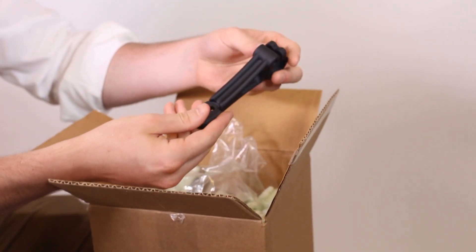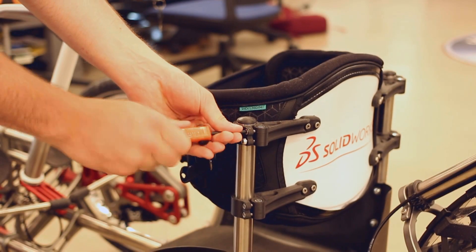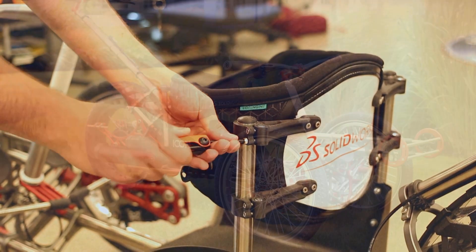Finally, you can immediately integrate your new parts into your projects because of the confidence that they were manufactured from your engineering data to your unique specifications.